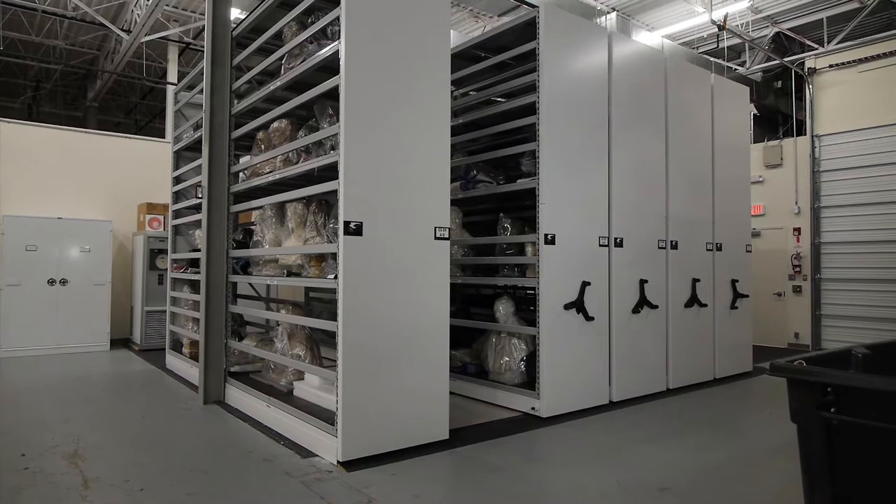Welcome to Portrait in a Minute. Today we're at an off-site National Portrait Gallery storage facility. Behind me is a portrait of Elaine de Kooning by Elaine de Kooning.